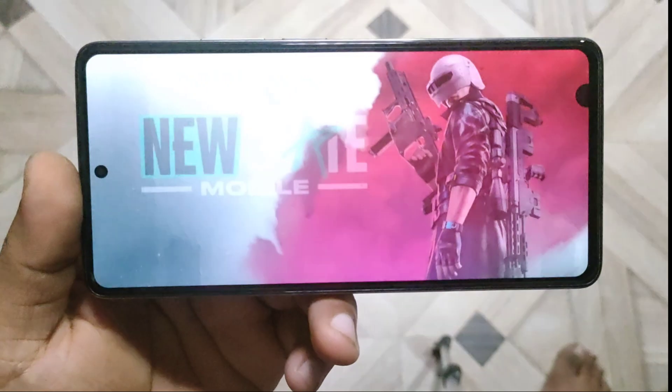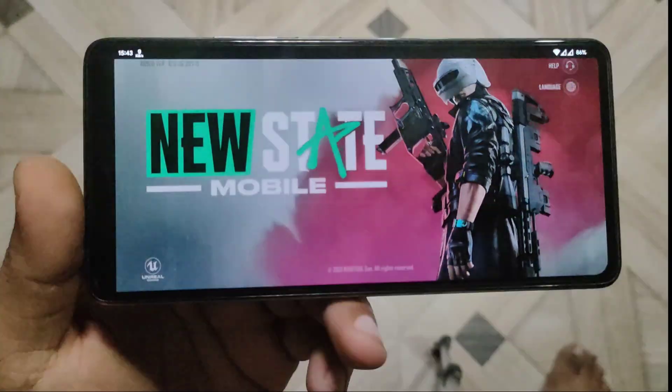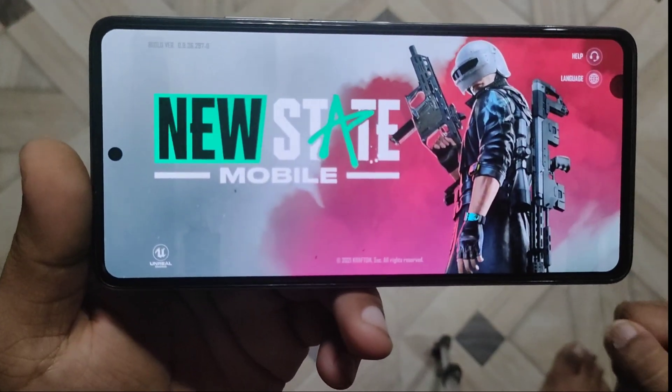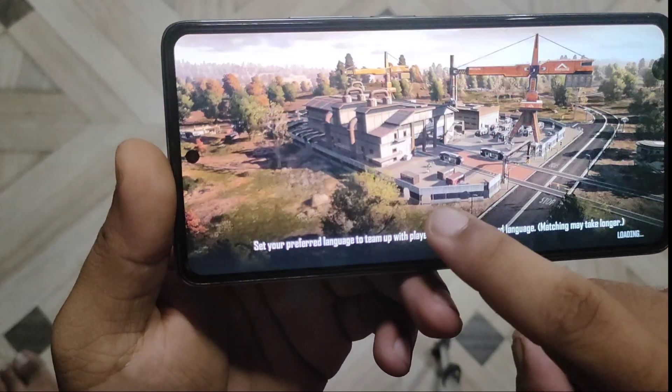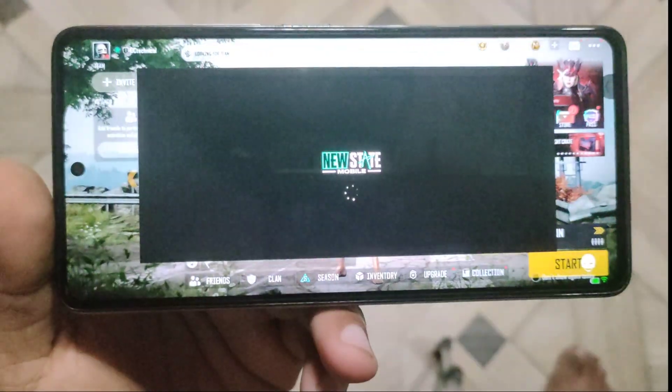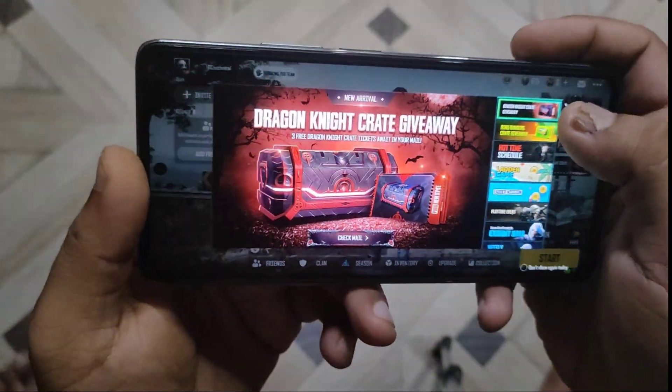Here's the game, it's loading. I will be showing it to you on camera. I think it's loaded. Actually, I don't play this game, so I don't know how the loading screen looks like. And there is an ad.